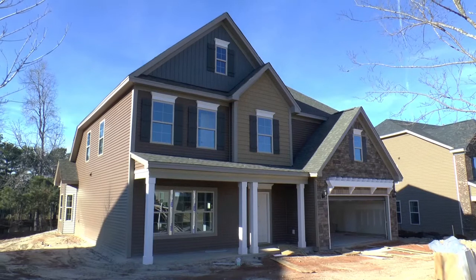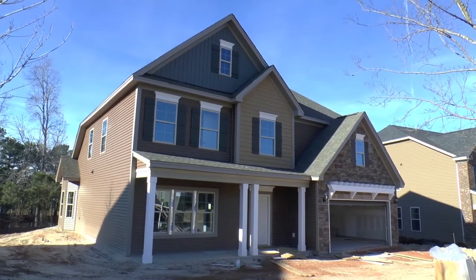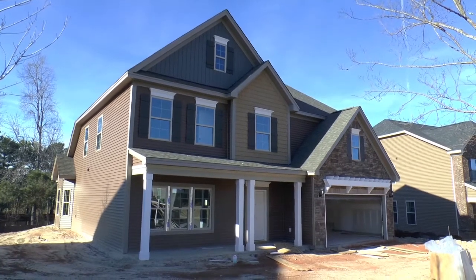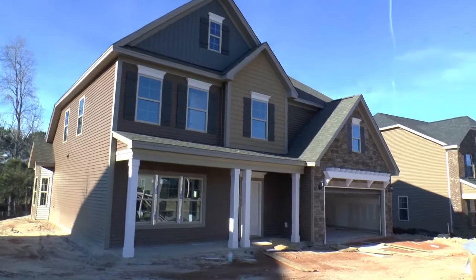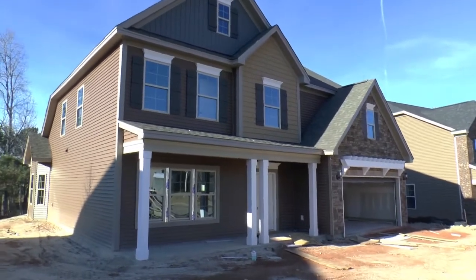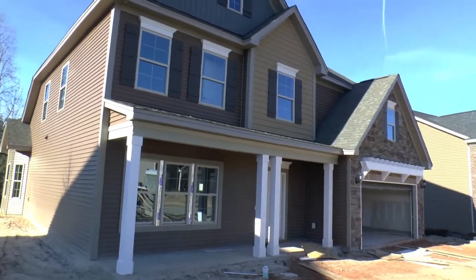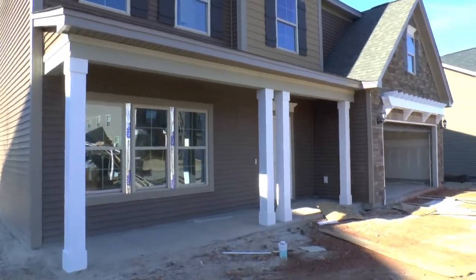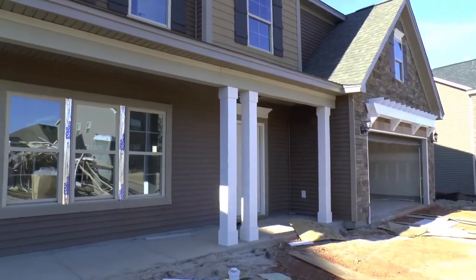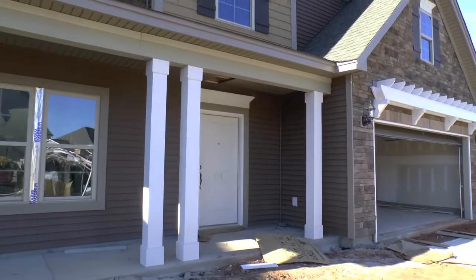Today we are in Blythewood, South Carolina in the Langford neighborhood. This home is built by Mungo Homes. It is a Victor floor plan. It's been two or three weeks since last time we were here — lots of action going on. So let's go ahead and take a closer look. It is January 31st, 2018.